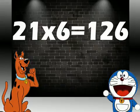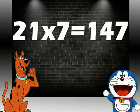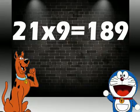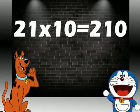21 fives are 105. 21 sixes are 126. 21 sevens are 147. 21 eights are 168. 21 nines are 189. 21 tens are 210.